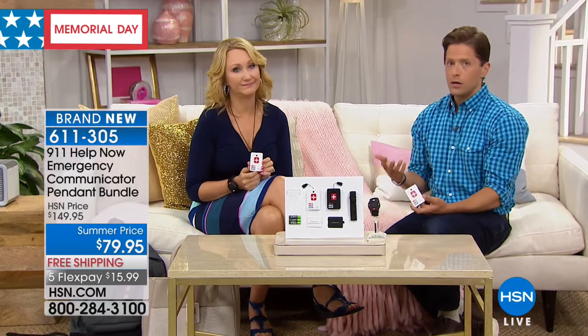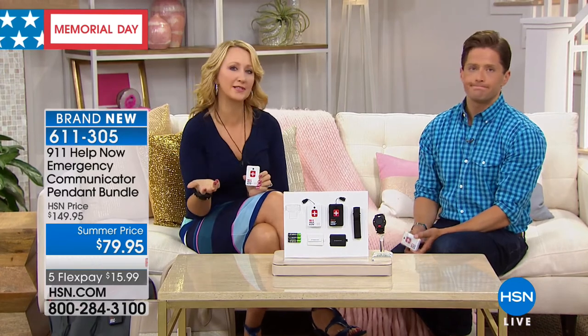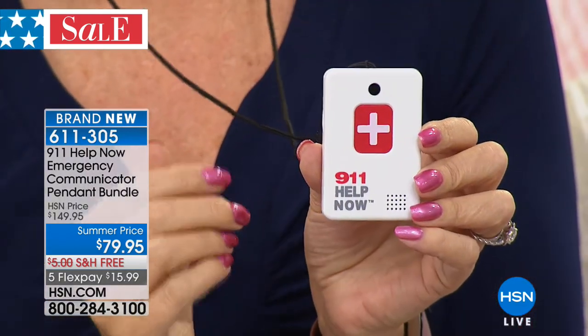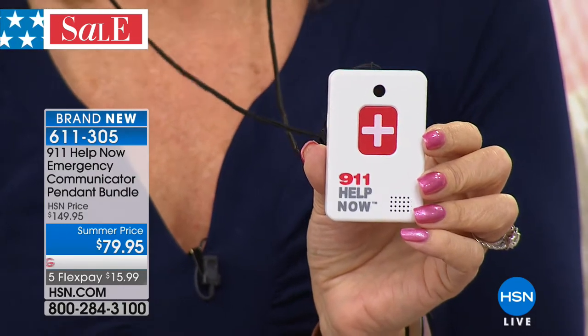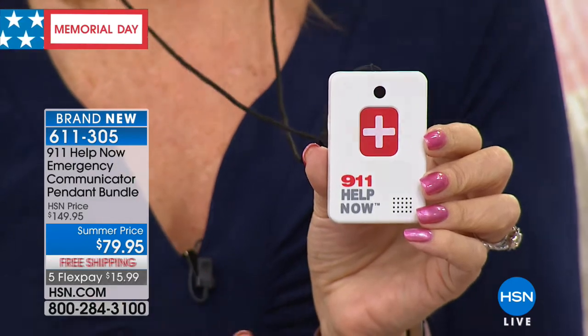We've all got stories like this. My heart breaks hearing those stories. So many HSN customers have called in over the years saying a loved one fell and lay there for hours before being found. This is going to be your solution. I'm so passionate about the 911 Help Now pendant because I have older parents too — my mom's in her 70s, dad's in his 80s. I want to know that if anything happens, they can press that button and instantly be connected with the 911 emergency operator in their area.